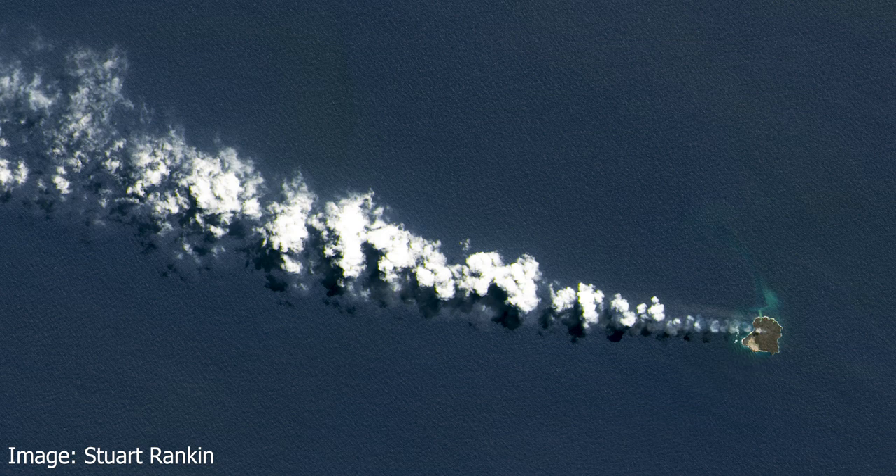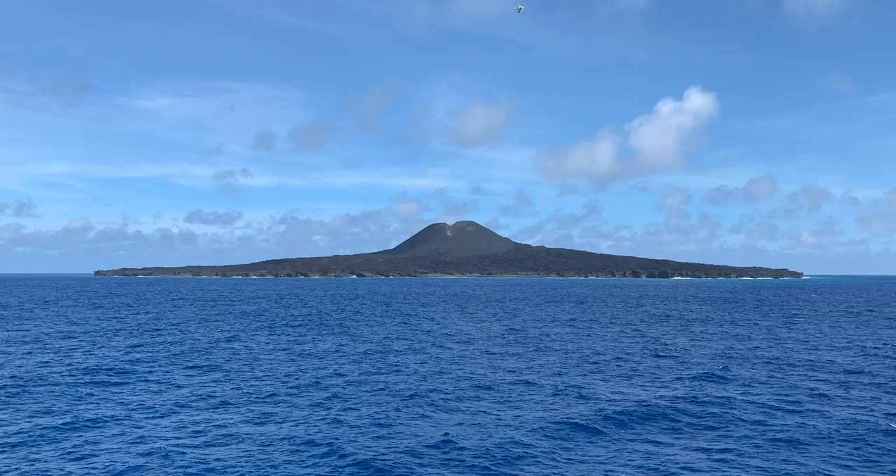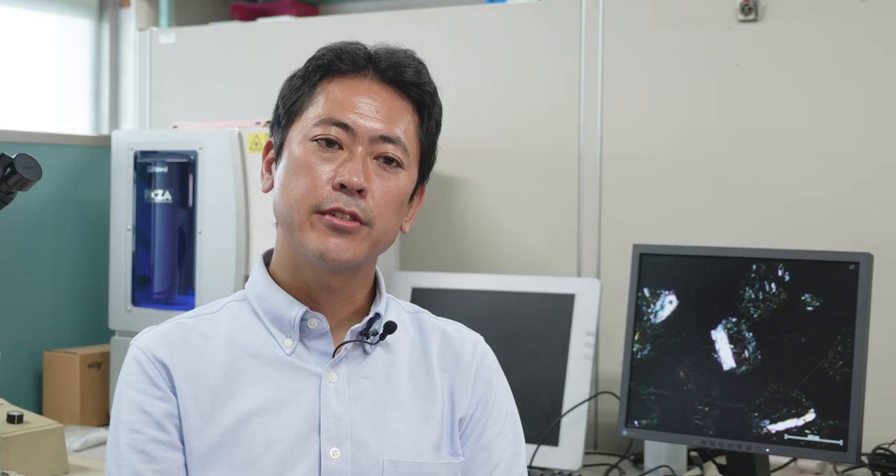Nishinoshima is a remote volcanic island which locates 1,000 km south from Tokyo. The island is very small, but it is a very small part of a very big submarine volcano. Only one part emerges above sea level. It was a very quiet island, but the eruption occurred in 2013.